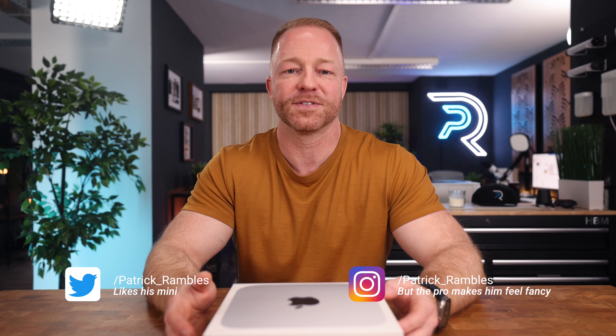Hey, what's up guys, it's great to see you all again and if you're new here, I'm Patrick and this is where I ramble about tech and other stuff.